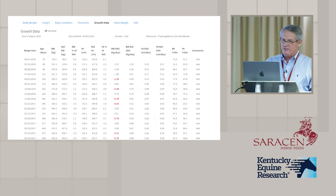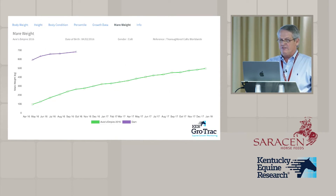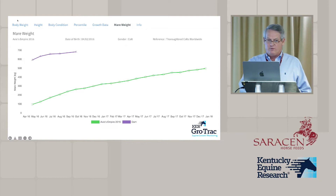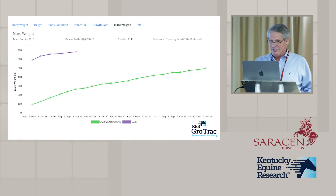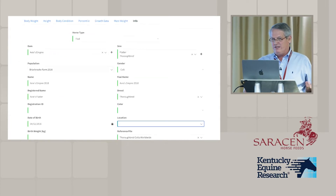It also gives all the tabular data, and if you have the mare's weight, it will show the mare's weight and the foal's weight at the same time. For example, this was an April foal and you can see the mare gained weight during lactation, which shows how good the grass is where these horses were raised.